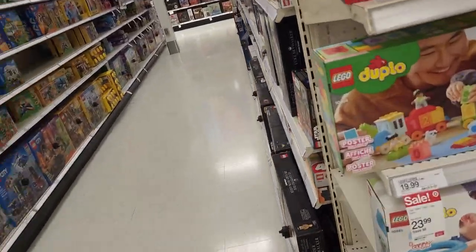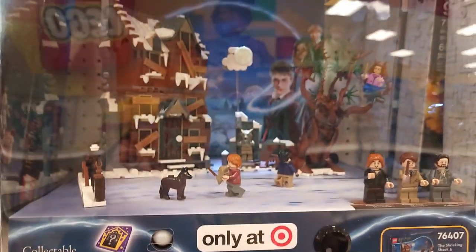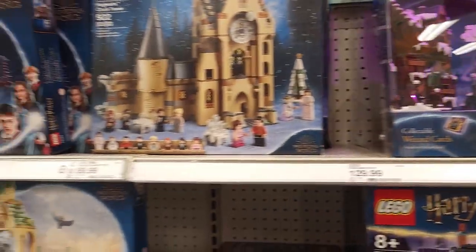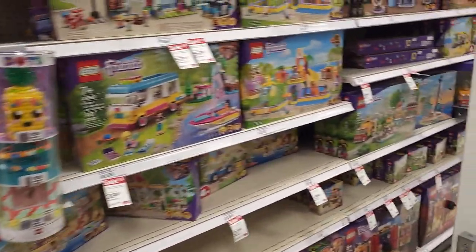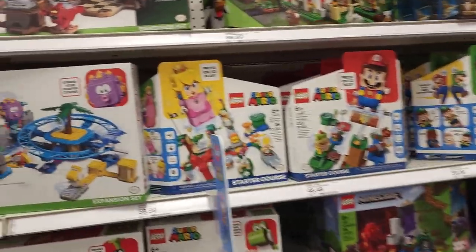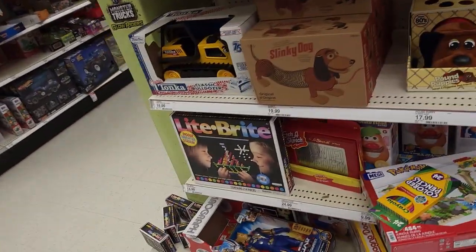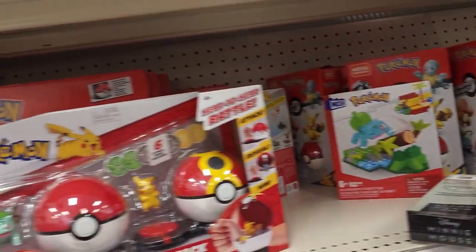Down into the Lego section. Got some cool Harry Potter ones. I love all the Harry Potter ones — if I had the space to build them and leave them displayed, I'd have a little Harry Potter Lego village. But I just don't have the space for it. Legos are so dang expensive — that's rich people toys sometimes.